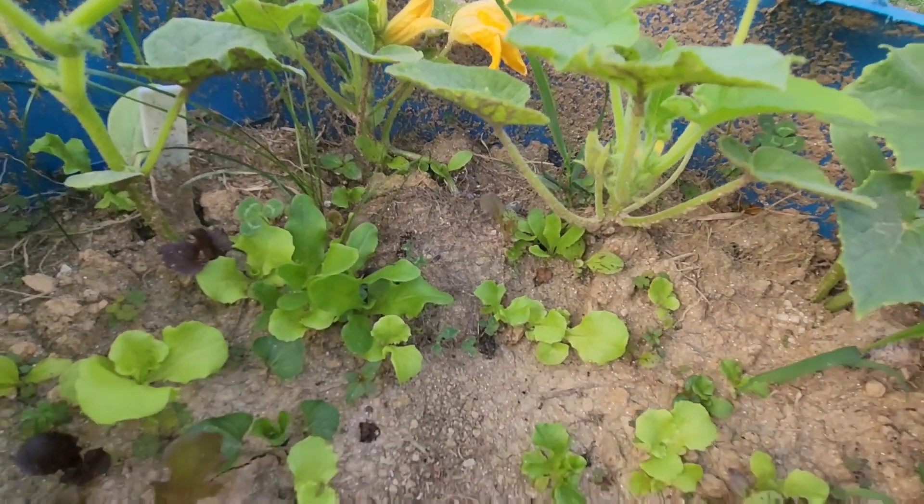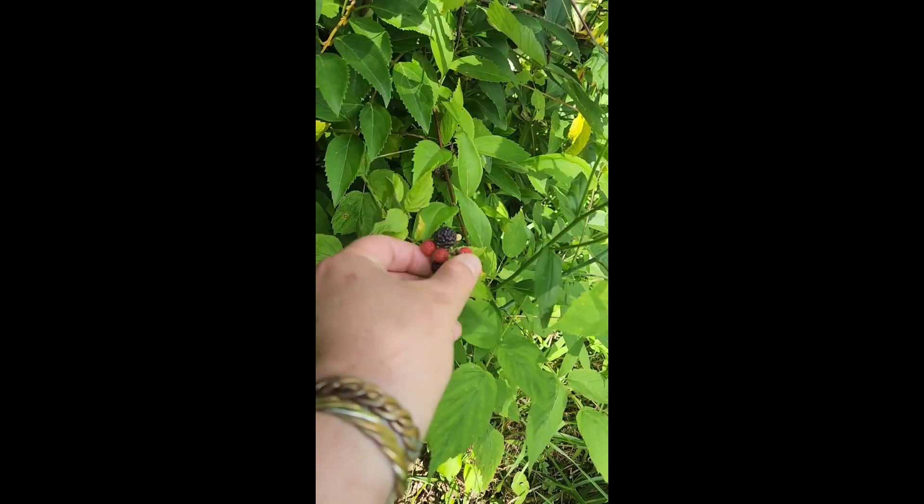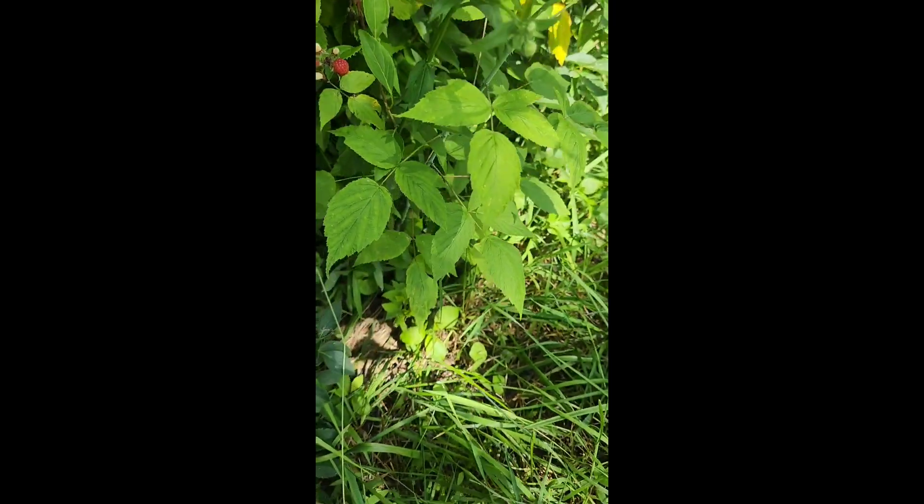In other news, the early harvest season has officially started here. Squash and potatoes are blooming, lettuce is almost tall enough to eat, and all the berries are beginning to ripen, which means my near future is definitely going to involve cobbler and ice cream.